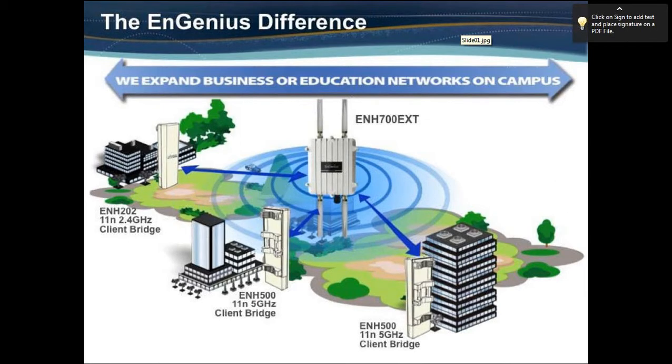Another key area where our business products play well is interconnecting buildings in a point-to-point or point-to-multipoint topology. Here we have the ENH700 EXT, our new dual-band outdoor access point. In this configuration, client bridges communicate directly to the access point in the middle, both in 2.4 and 5 GHz, providing communication between buildings — whether voice, video, or data — interconnecting these locations together.